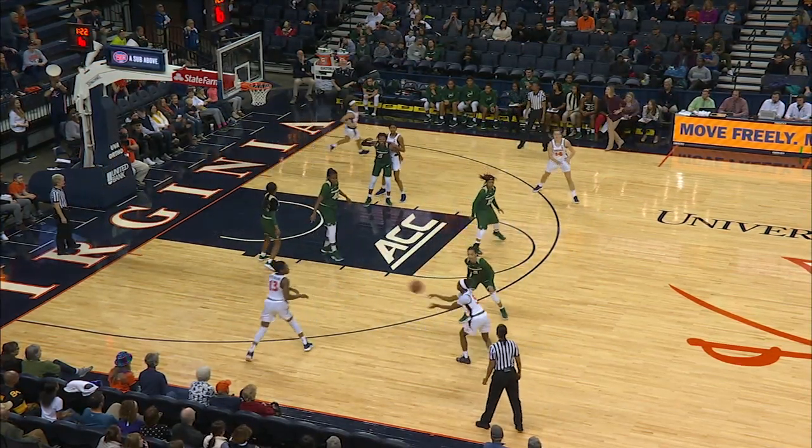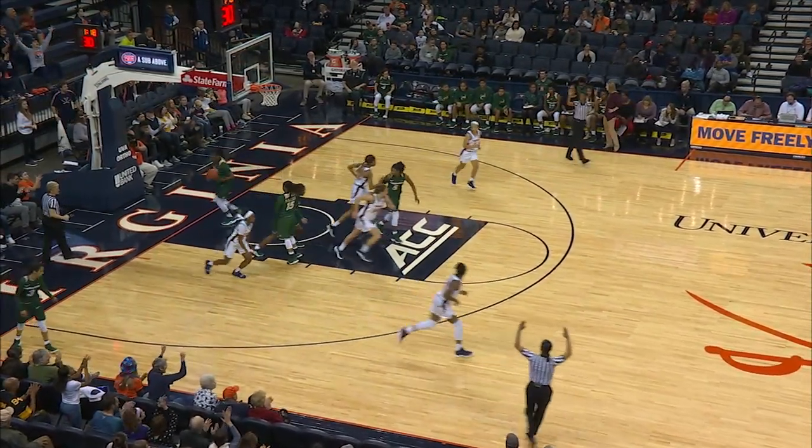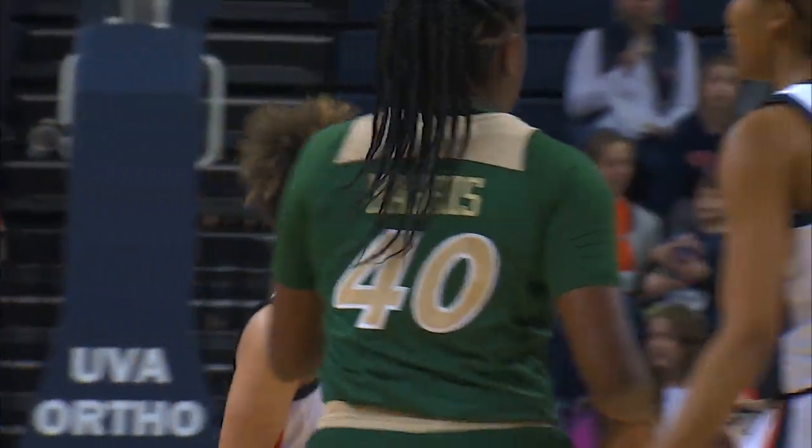Willoughby for Kaesha Caldwell. Looking for Willoughby. Great crossover, good body control. Hop step, pass, three on the way from Tinsley. It rims around and drops.